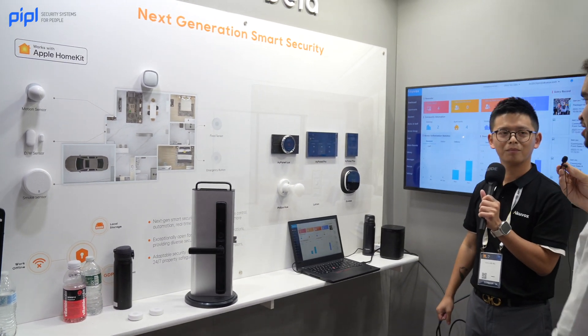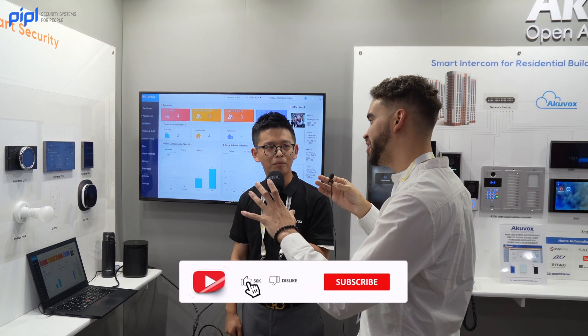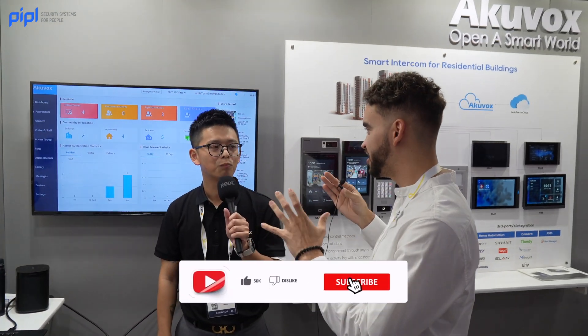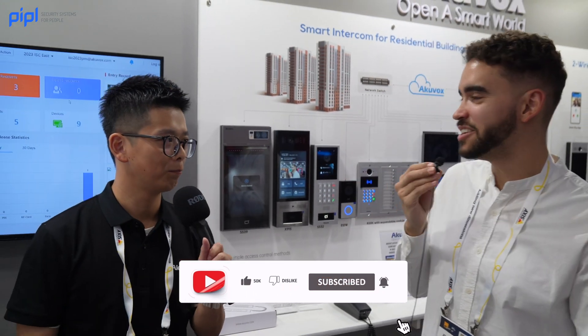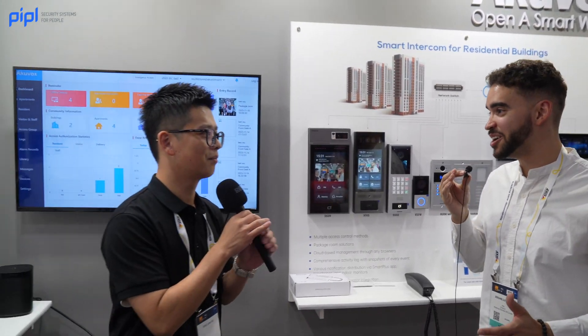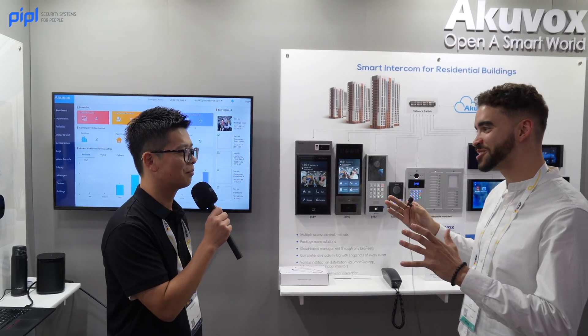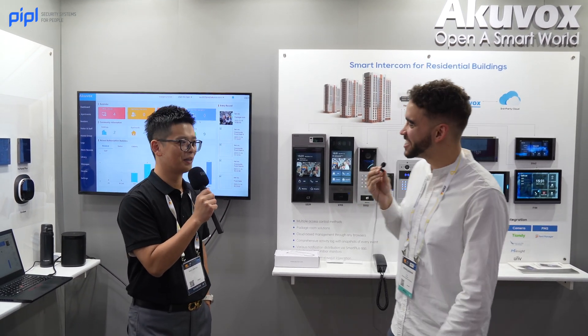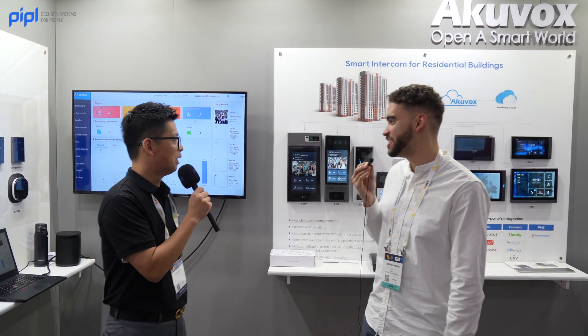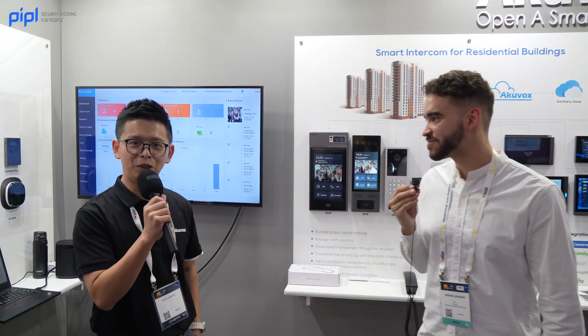It's all part of the solution, all integrated again in the application — into one platform, the same app. Thank you for your time. This booth is awesome. Any quick shout outs before we leave? I hope you guys enjoy the show.